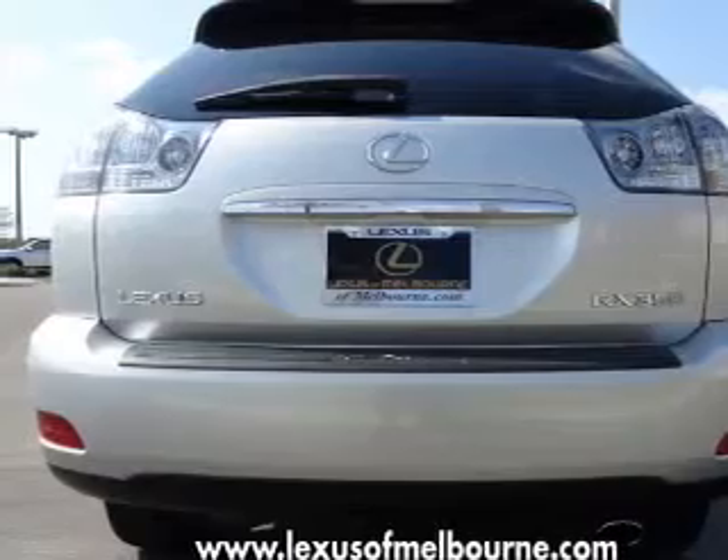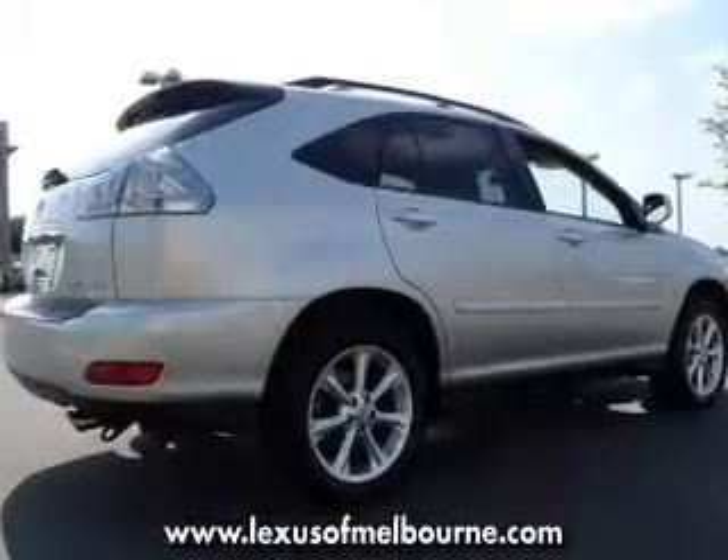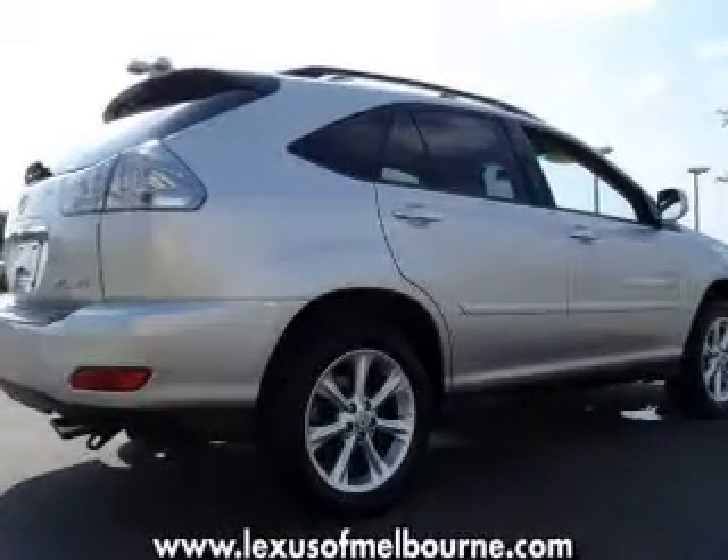Side airbag, curtain head airbags, stability control, and daytime running lights. Let us put you in the driver's seat today — call or click to contact us.